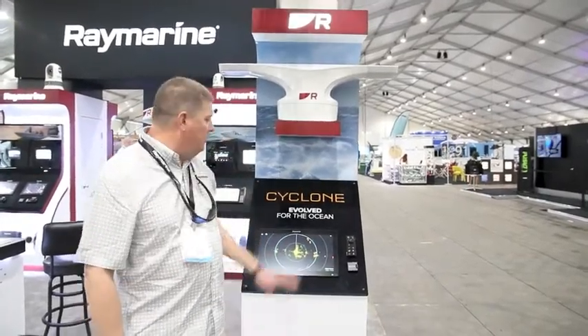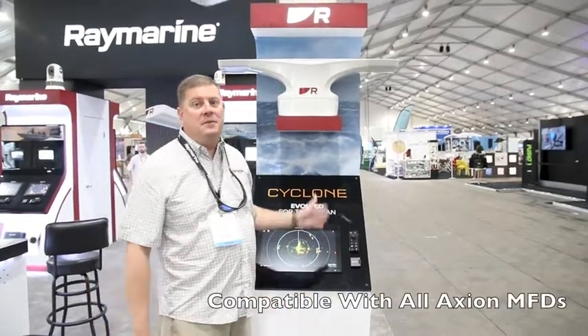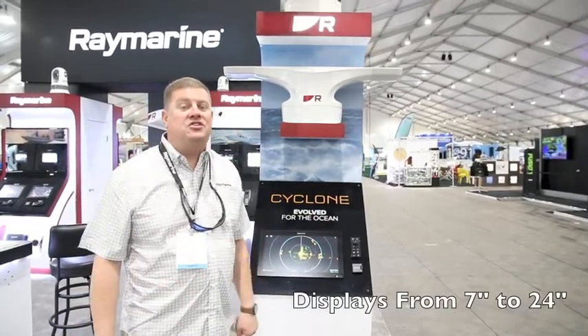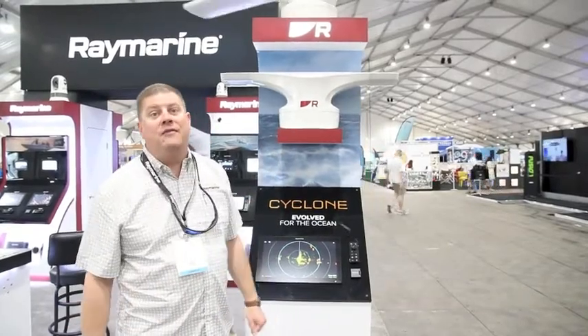The Cyclone radars work with all of our Axiom line of multi-function displays — Axiom, Axiom Plus, Axiom Pro, and Axiom XL. We have screens from seven all the way to 24 inches in size, so there's an Axiom and a Cyclone to fit just about every boat and every budget out there.